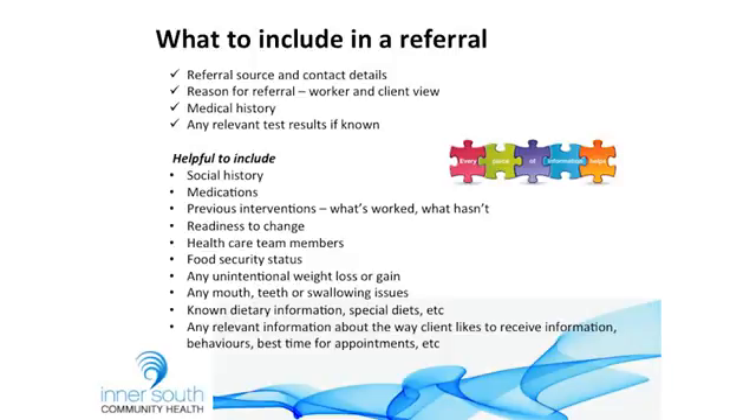This is some of the information that we find really useful to have in a referral. Firstly, the referral source and contact details — sometimes these are actually missing and we don't know where referrals come from, so best contact details including direct numbers if possible. With the reason for referral, it's really useful to have your view as a worker but also what the client's view is — whether they feel it's an issue for them — because often what they want to get out of the appointment is very different to what's suggested in the referral. Medical history and any relevant test results if known — so if they've got diabetes, an HbA1c level is really useful.